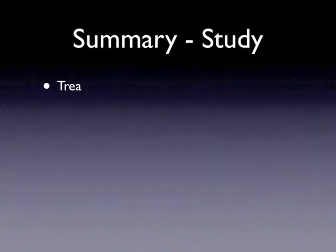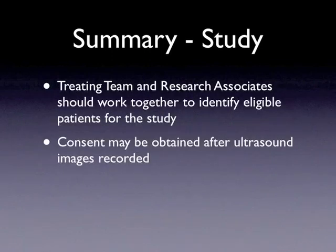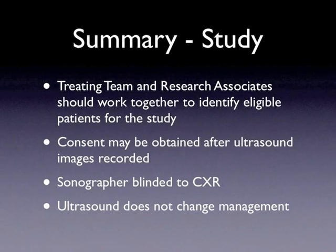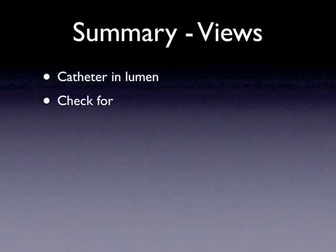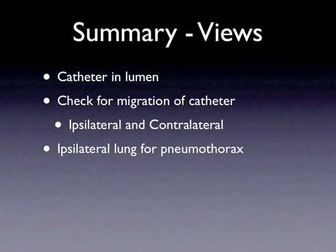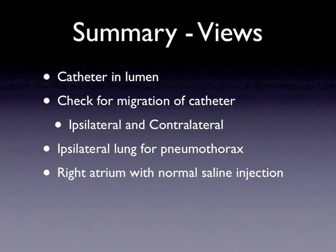In summary, if the patient is not available to consent or there is no one to consent, the ultrasound images may be obtained prior to consent. Once the patient is consentable or a surrogate is found, the study team will obtain consent. If no consent is given, the images will be deleted and the patient excluded from the study. Third, the sonographer must be blinded to the chest x-ray image and any interpretation prior to performance and interpretation of the ultrasound scans. Last, the ultrasound should not change management — the chest x-ray or another established imaging modality must be used for clinical decision making. As for the ultrasound views, the sonographer should obtain images of the catheter in the lumen, check for misplacement in the other central veins including ipsilateral and contralateral sides, assess for pneumothorax on the ipsilateral lung with thoracic ultrasound, and obtain a view of the right atrium with normal saline injection.